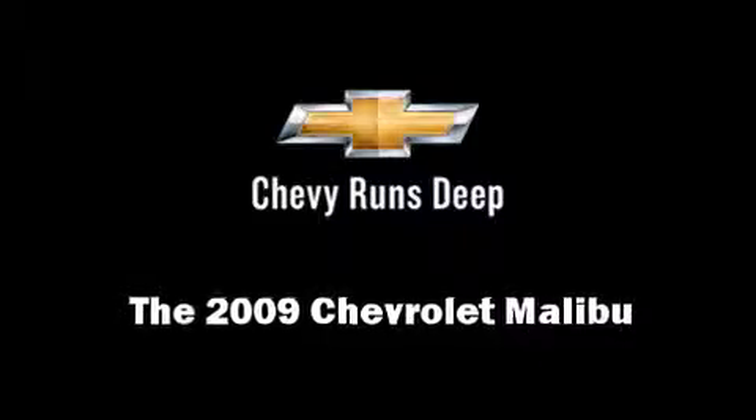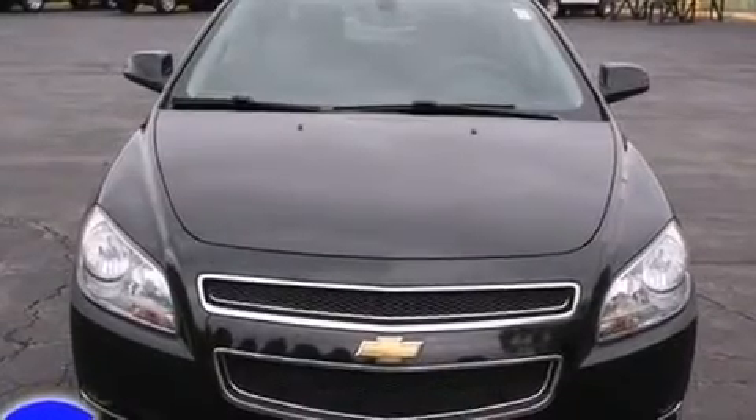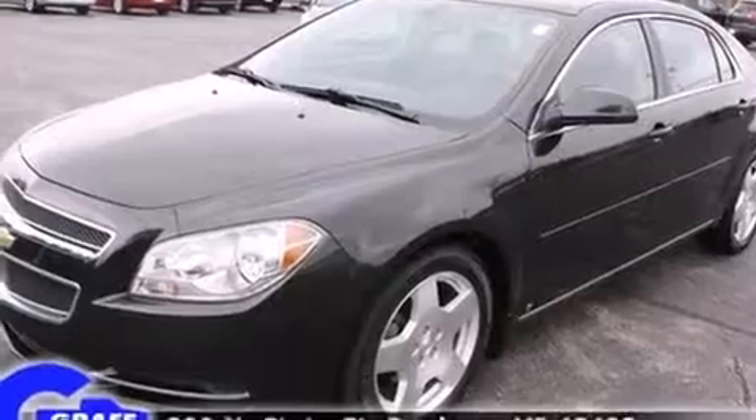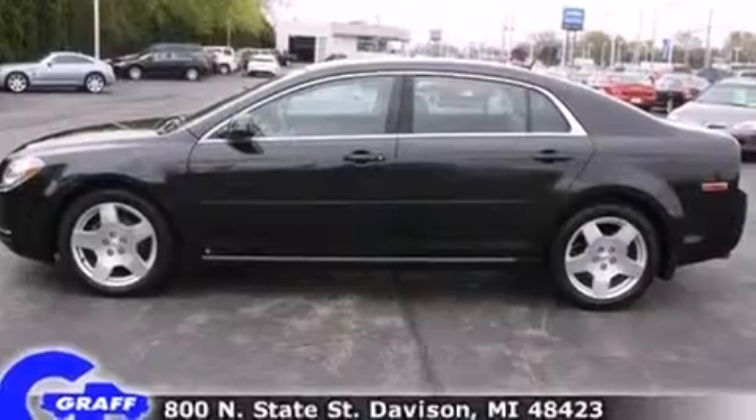Climb inside the 2009 Chevrolet Malibu. This four-door, five-passenger sedan still has less than 35,000 miles. It features an automatic transmission, front-wheel drive, and a refined six-cylinder engine.